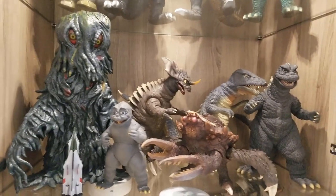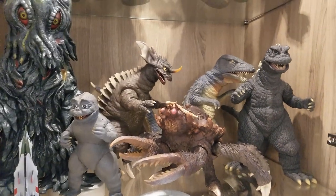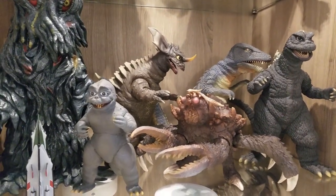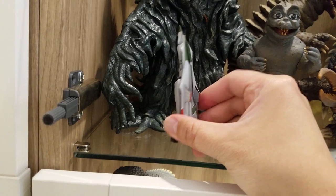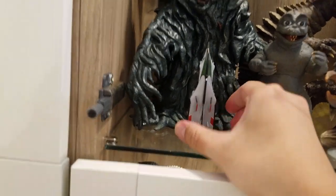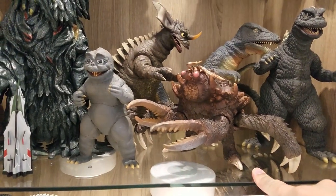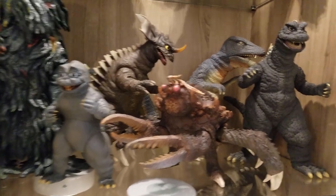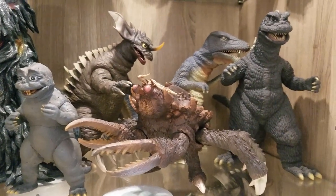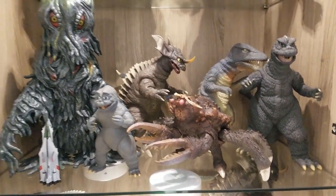In the next cube, these are all 25 centimeter: Hedorah, Minya, Baragon, Gorosaurus in the back, Godzilla 68 for Destroy All Monsters. The Moonlight SY-3 is a Rickboy accessory that came with the 25 centimeter Anguirus. This is not X-Plus — this is Ganyme from Bandai Museum. I think Plex produced it for them, and as you can see it fits right in. You wouldn't be able to tell that it's not X-Plus.